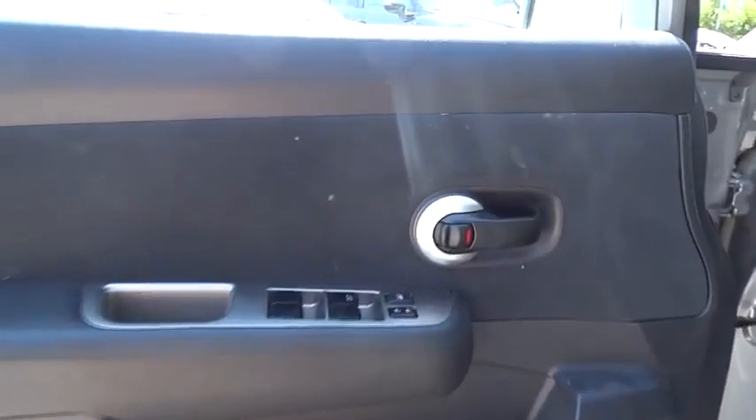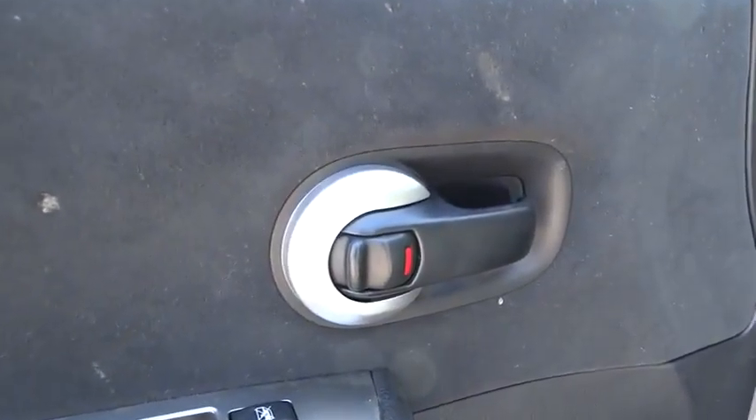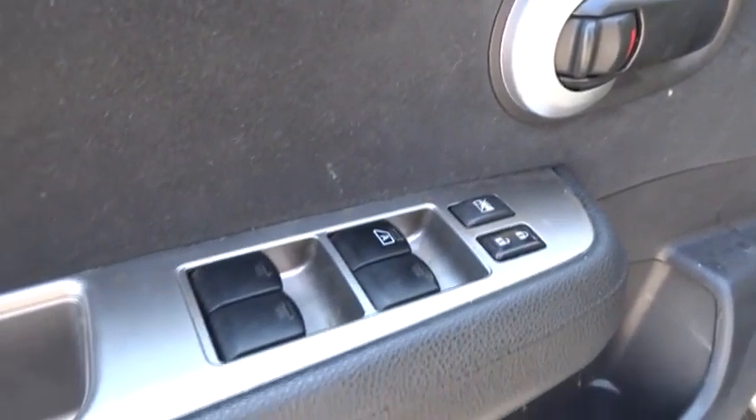Passenger vanity mirror, four-piece floor mat set, low tire pressure warning, front wheel independent suspension. Wouldn't you look great in this vehicle? Stop in today and see for yourself.